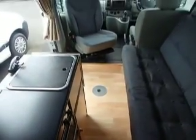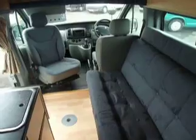Now this will all make into a nice big double bed. So during the day, lots and lots of space; during the night, lots and lots of bed. Been fitted with high level storage. Superb little van.